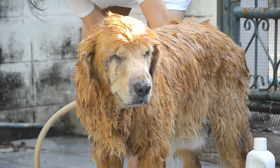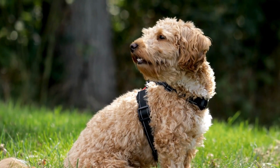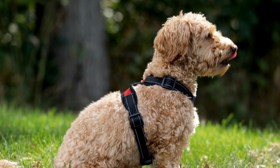To dogs, reds and greens may appear as shades of gray or brown. Despite their limited color vision, dogs rely more on their sense of smell and motion detection than on color to navigate their surroundings.